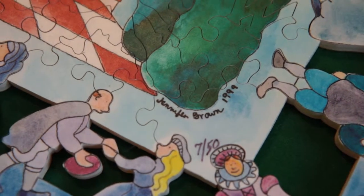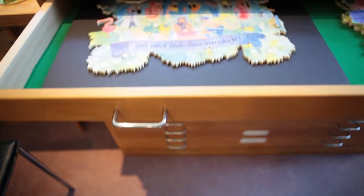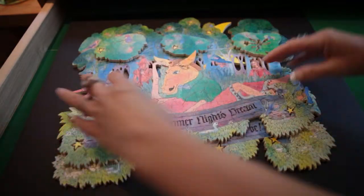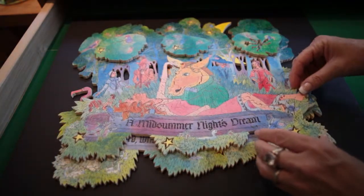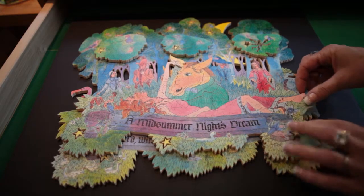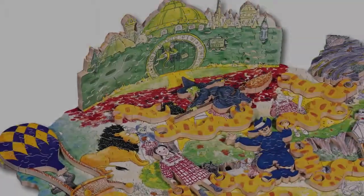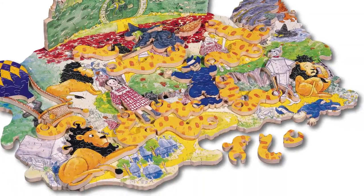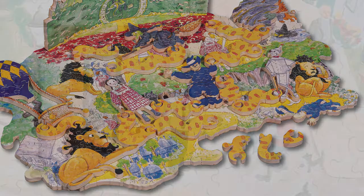We have four categories of limited edition puzzles. First, we have our double-decker puzzles like Midsummer Night's Dream, which is a two-layered puzzle with irregular edges, dropouts, and other features that will amaze you. Our limited edition riddle puzzles like Wizard of Oz feature images artfully woven with riddles and games, and it comes with a booklet that guides you through those games. It's perfect for families.